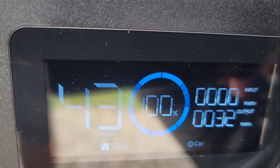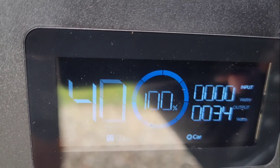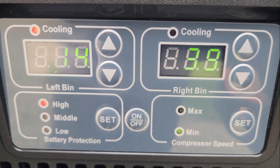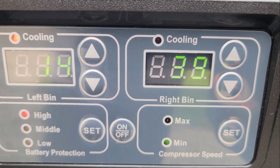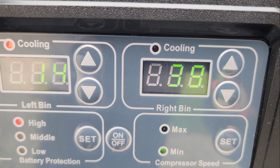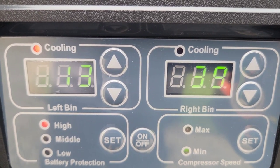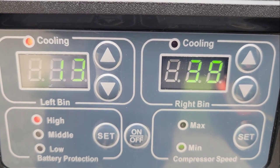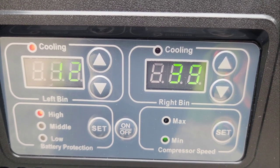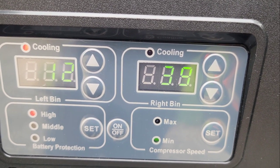It's going to pull less because it was already cold, and when its compressor's not running it pulls zero. Right now it says it would last 43 hours on this power station, which will fluctuate back and forth. I have the freezer side set to 14 and the fridge side set to 38. The high setting is battery protection — I want the best battery protection setting that I can get.